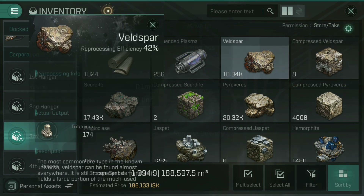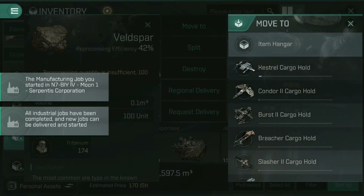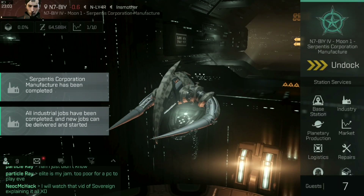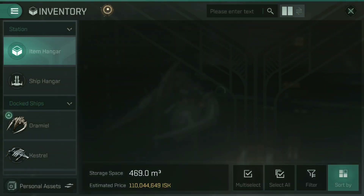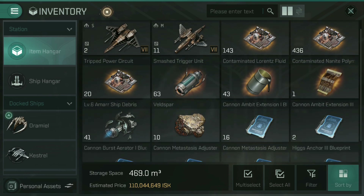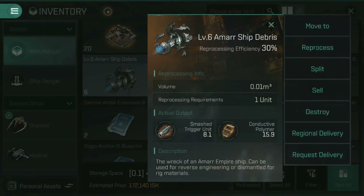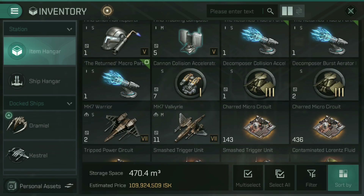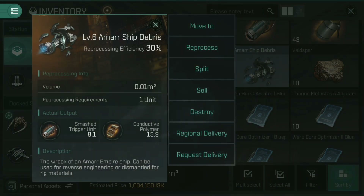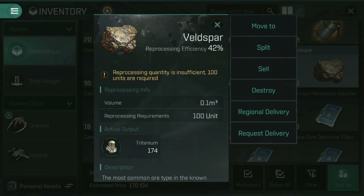That manufacturing job has already completed. But first, back to my item hold, because we want to talk about reprocessing. I've got charred microcircuits, triggered power circuit, smashed trigger unit. If I go to the Amarr ship debris, I'm going to split off six of those, then go to reprocess and confirm. It'll tell you what you're going to get: smashed trigger units and conductive polymers. If you tap on a ship debris, it tells you what you can reprocess it into. Same with ores — Veldspar, if I reprocess 10 of these, I'm going to get 174 Tritanium.